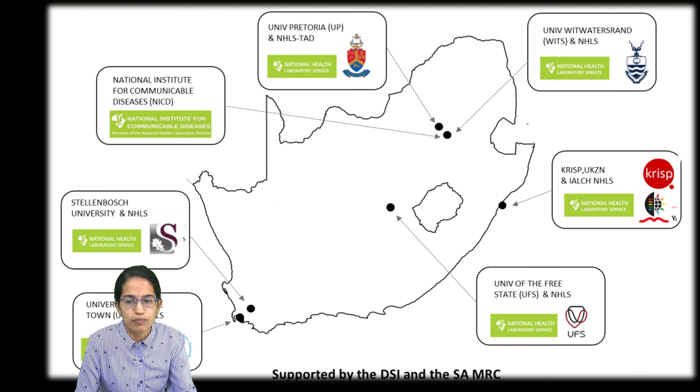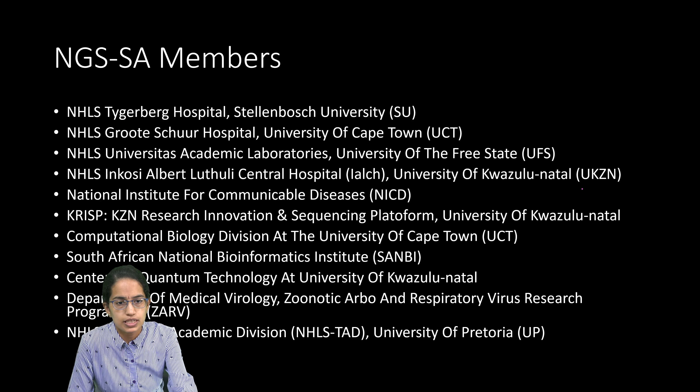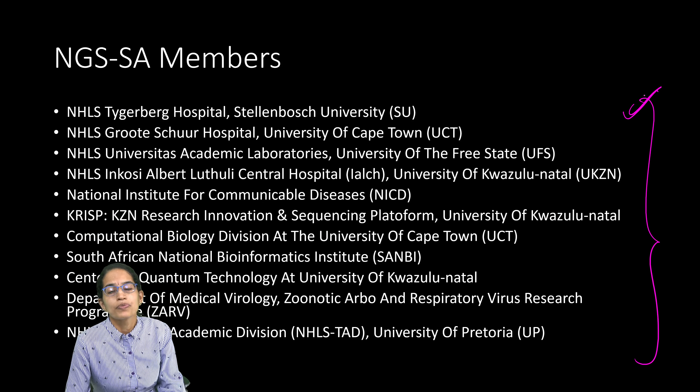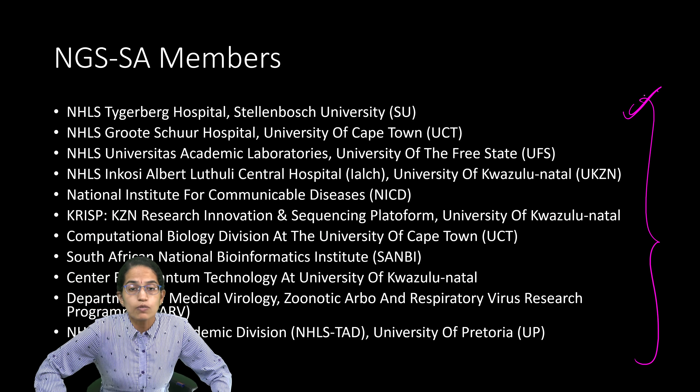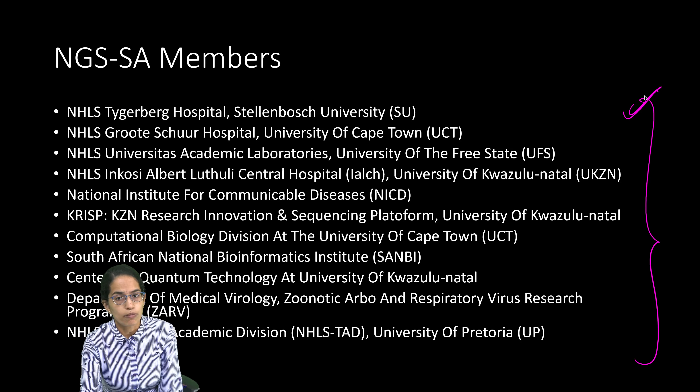Some of the major institutes include the University of the Witwatersrand, the University of Pretoria, the National Institute for Communicable Diseases, Stellenbosch University, the University of Cape Town, the University of the Free State, and UKZN. These are the member institutions working together with the NGSSA — the Network for Genomic Surveillance in South Africa.